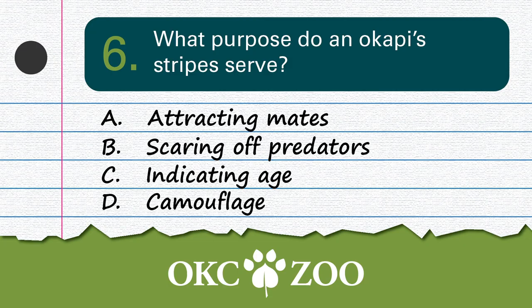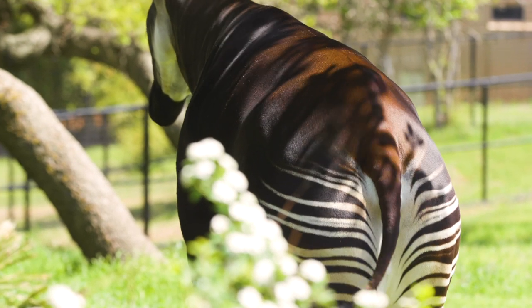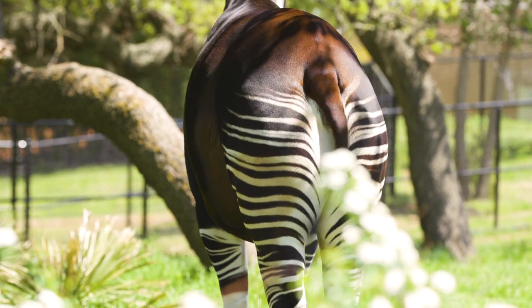Question number 6: What purpose do Okapi's stripes serve? I guess camouflage could work if you want to hide part of you over here, staying next to some zebras. If you guessed D — camouflage — you're correct! Okapi live in the dense rainforest, and their brown and white stripes on their rump mimic streaks of sunlight glistening through the trees. Look honey, is it a beautiful sunset? Nope, that's an Okapi rear end.